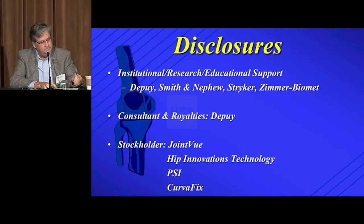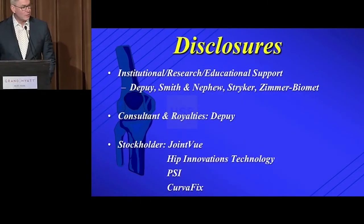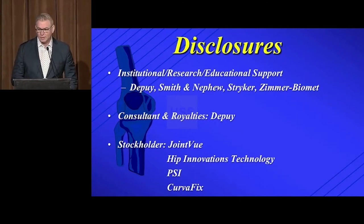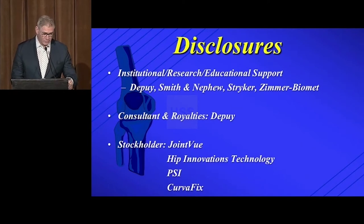The following will be my disclosures for the next two days. In London, we receive institutional support from multiple companies, and personally I received royalties from Depuy for IP transfer and am involved in a few startups.